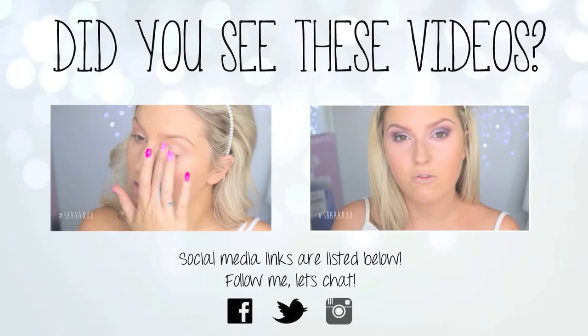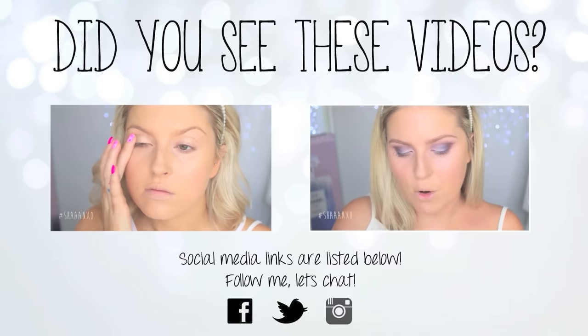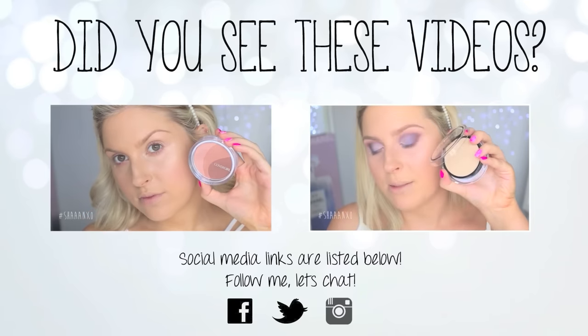We dropped this on the kitchen floor and the packaging snapped but the powder didn't — yay! It's always that moment of truth where you're like, 'crap' — such a depressing moment.